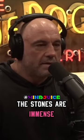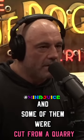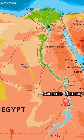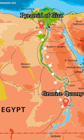The Great Pyramid of Giza is probably the most stunning of all these ancient structures. The stones are immense and some of them were cut from a quarry that's hundreds of miles away. How do you think they did that? The granite in the Great Pyramid comes from more than 500 miles to the south.